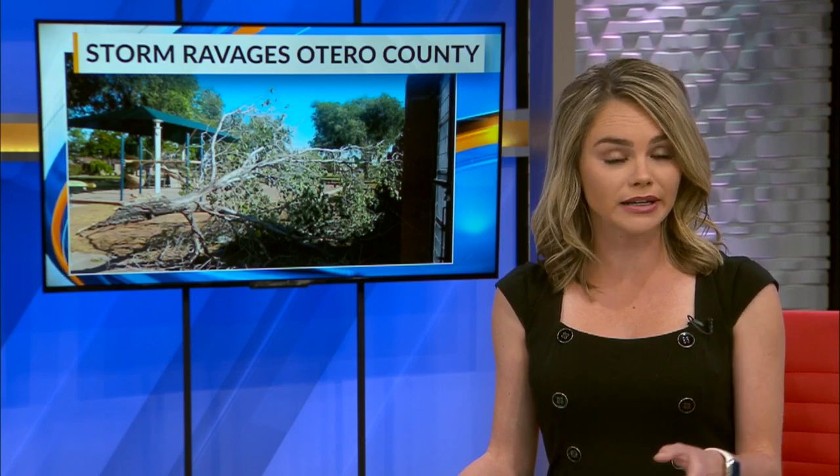A rare tornado left a long trail of damage in southeast New Mexico. It injured one man and destroyed his home. Here's News 13's Elena Mendoza.